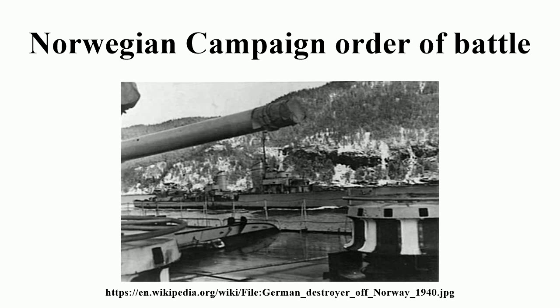German 11th Motorized Rifle Brigade, commanded by Oberst Günther Angern, part of the Denmark invasion force. It was replaced by garrison troops from the 160th Security Division on 13 May, when the brigade was withdrawn for use in the invasion of France. Regiments: 110th and 111th Motorized Infantry, Panzer Abteilung z.b.V. 40.